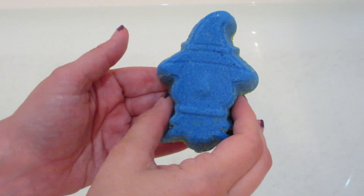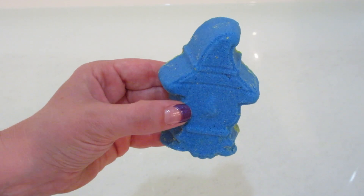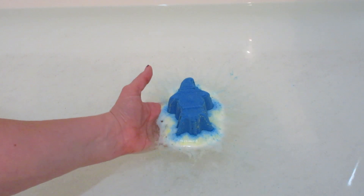Hi guys, welcome back to my channel. Today I have a ring reveal from Fragrant Jewels. This is one of their newer sets since the new owners took over. It's the Scarecrow Bath Bomb from The Wizard of Oz.